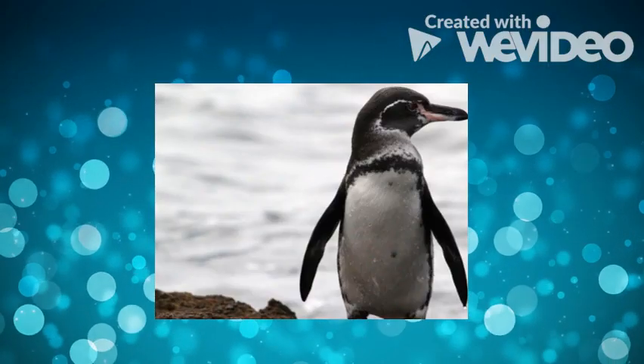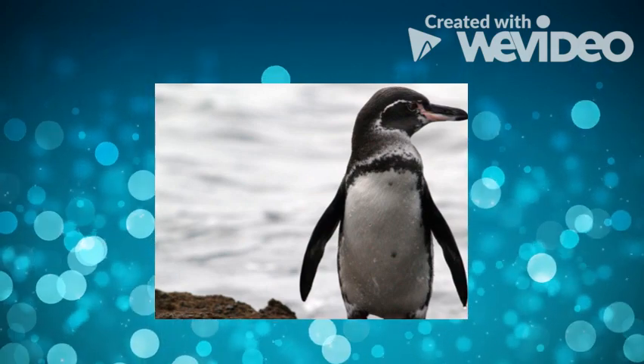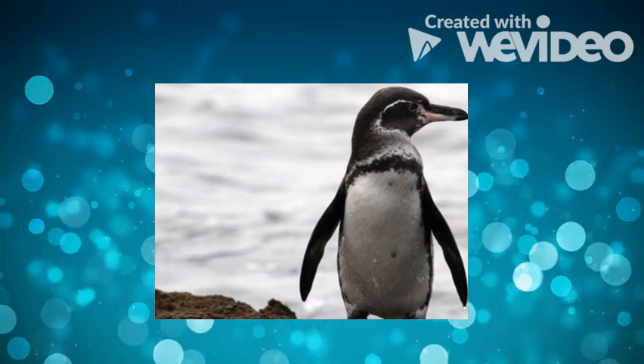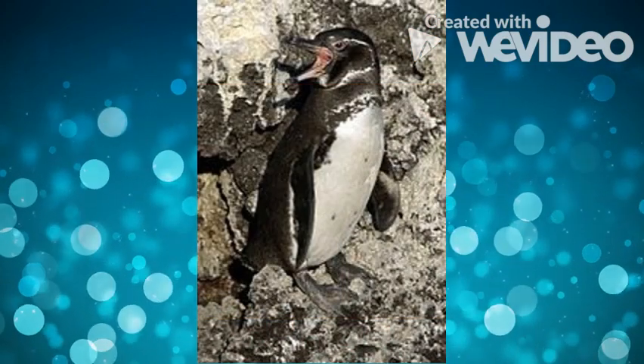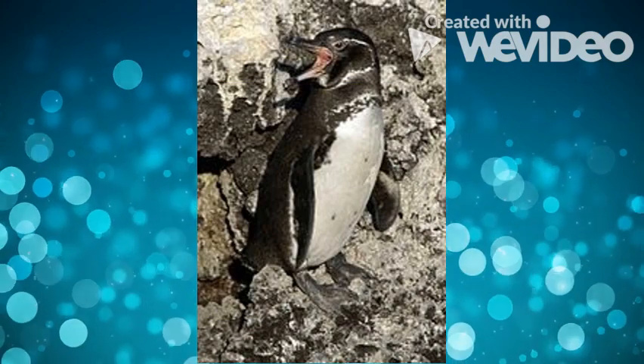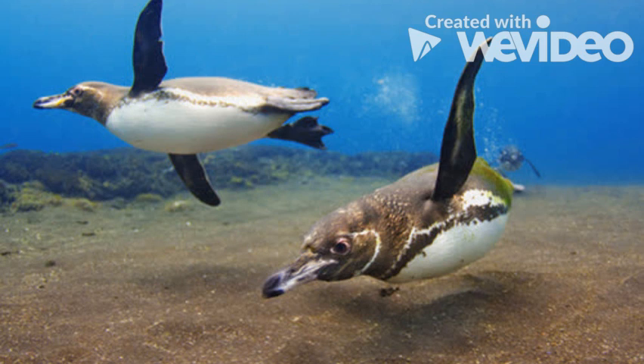They stand 40-45cm tall and weigh 1.6-2.5kg. Galapagos penguins have a thin white band that runs under their chin and a black upside-down horseshoe shape around their belly. The Galapagos penguin may look like the Magellanic penguin, but they are smaller and the black markings on their belly are thinner.